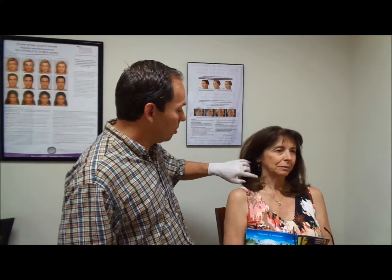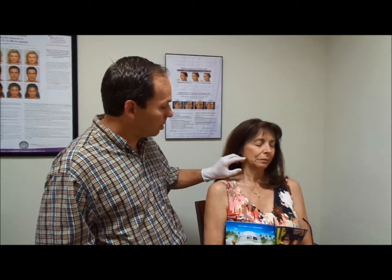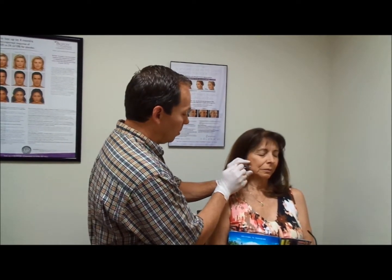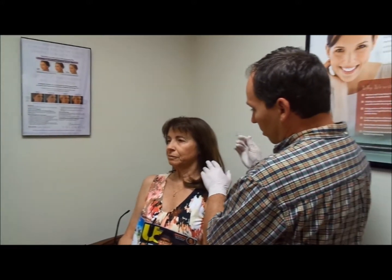So we're going to do the injection here, and I've marked where the muscle is that we want to inject. Okay, you ready? I'm just going to do a quick little poke here, just going to inject that right there, and then we will do the same thing on the other side.